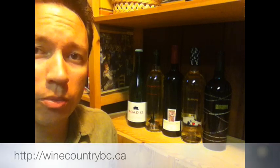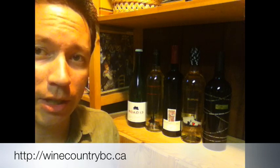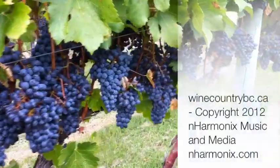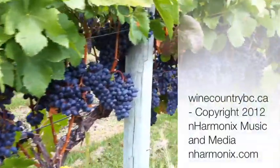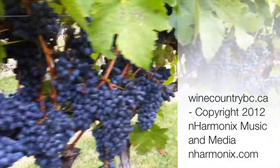Check us out on Twitter at WineCountryBC, we're on YouTube at BC WineCountry, and on our website WineCountryBC.ca. Cheers from Wine Country.